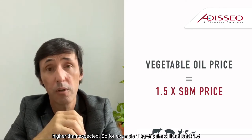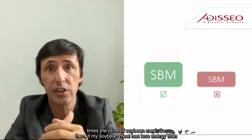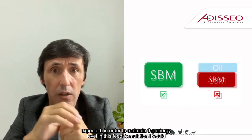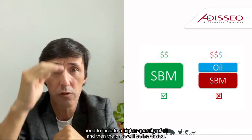For example, one kilo of palm oil is at least 1.5 times the price of soybean meal. So if my soybean meal has less energy than expected, in order to maintain the energy level in this feed formulation, I will need to include a higher quantity of oil, and the price will be increased.